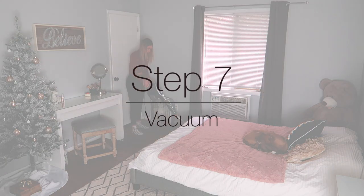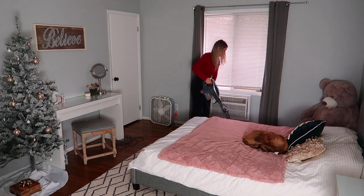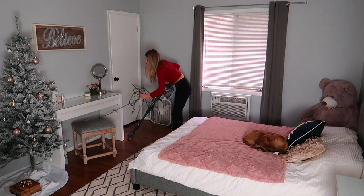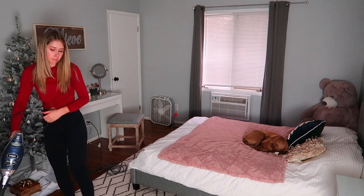The final step, which I highly recommend you do not skip, is vacuuming all of your floors. For some reason I've always enjoyed vacuuming — I'd say it's one of my favorite cleaning chores. My least favorite is definitely laundry, but let me know in the comments what your favorite and least favorite cleaning chores are.